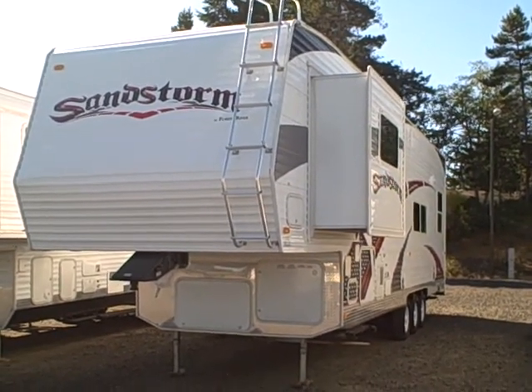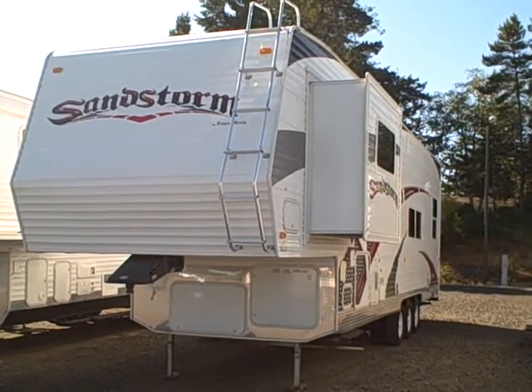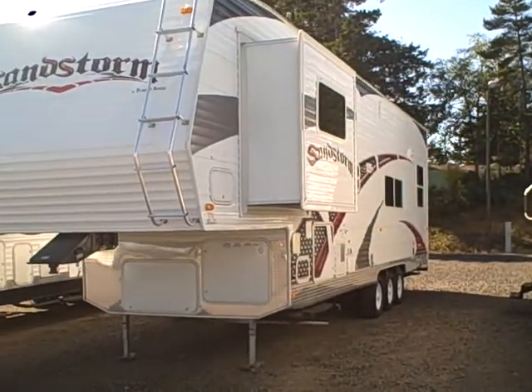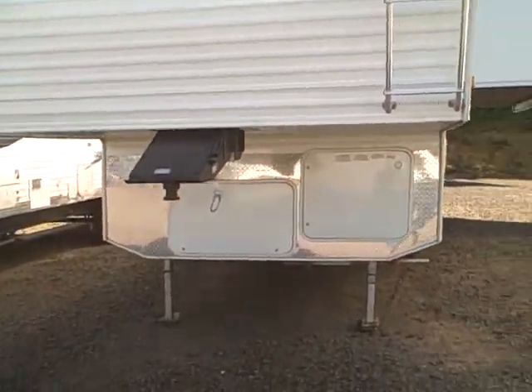Hi, this is Bob with Gibbs RV. Today we're looking at a brand new 2008 Sandstorm 34SP by Forest River. This is a triple axle toy hauler fifth wheel. It's got the bedroom slide out, corrugated exterior, front rack you see here, and diamond shield underneath the front end.